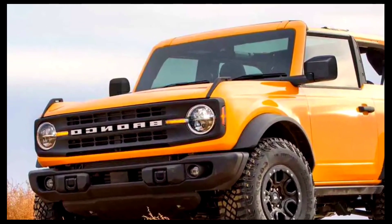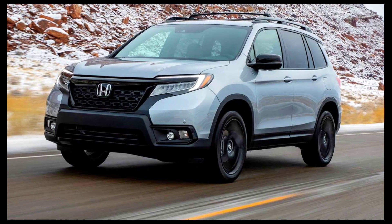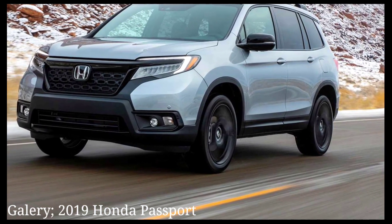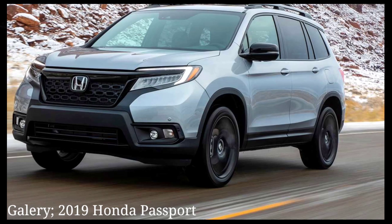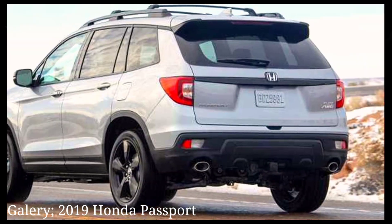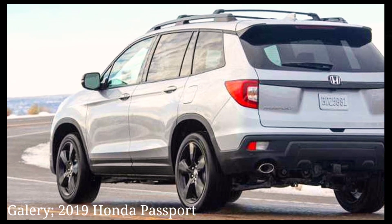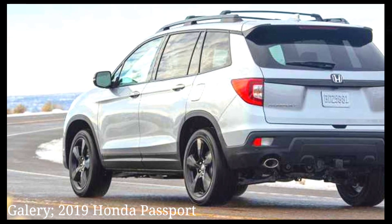The current Passport still uses the Pilot's 3.5-liter V6 engine making 280 horsepower and 262 pound-feet of torque, paired to a nine-speed automatic transmission and standard all-wheel drive across the board. That powertrain is likely to carry over, but we're hoping for a power increase.